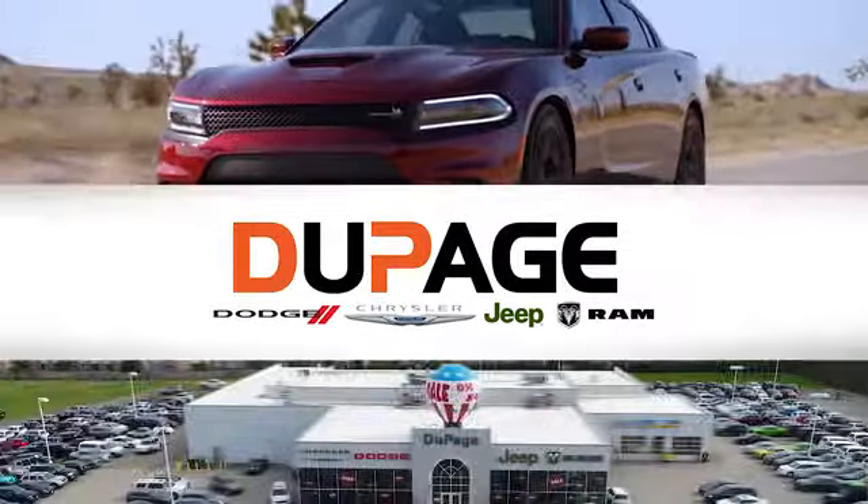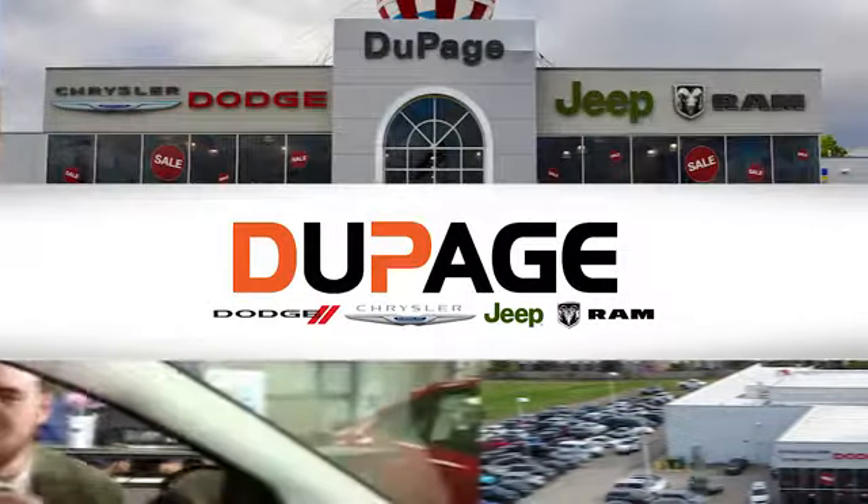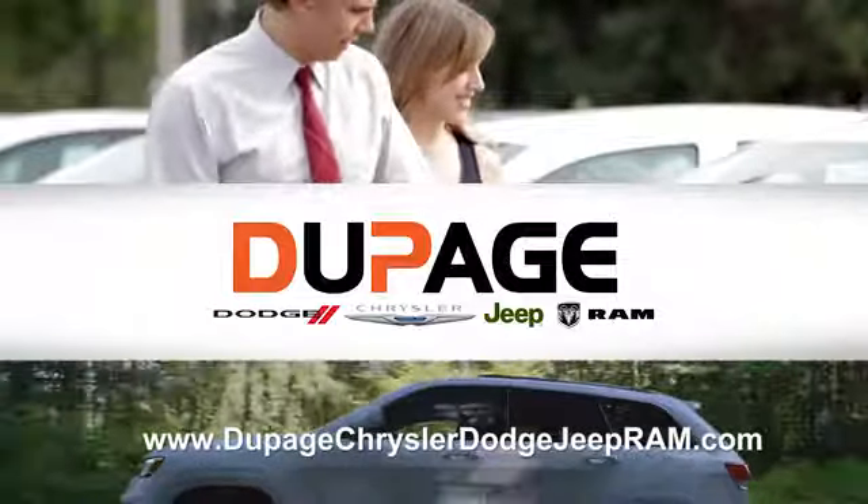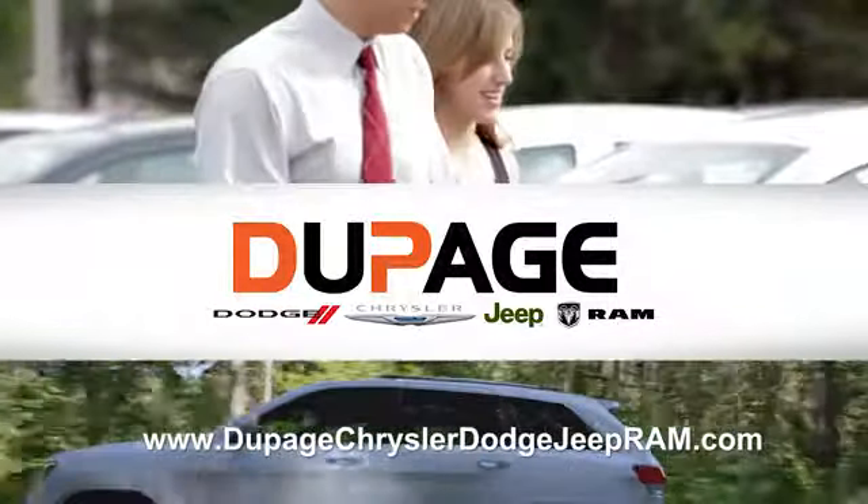DuPage Dodge Chrysler Jeep Ram. Whether you're shopping for a new Chrysler, Jeep, Dodge, Ram, or quality used vehicle in the Glendale Heights area, our sales staff will work with you to find the perfect option, hassle free.